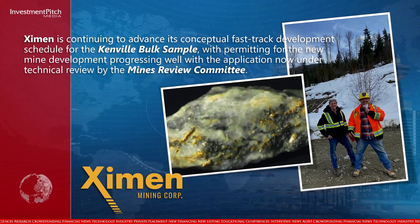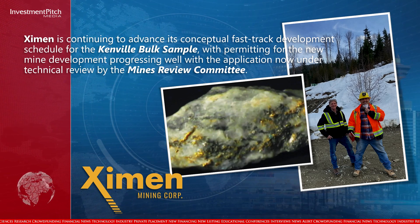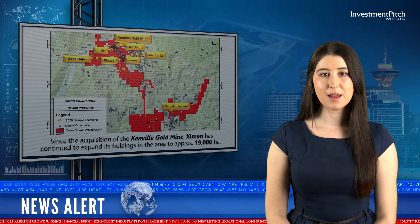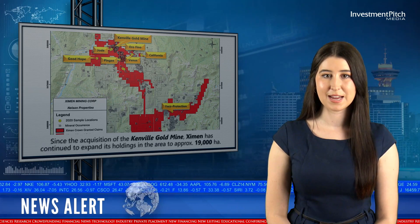Examen is continuing to advance its conceptual, fast-track development schedule for the Canville Gold Mine, with permitting for the new mine development progressing well, with the application now under technical review by the Mines Review Committee. Since the acquisition of the Canville Gold Mine, Examen has continued to expand its holdings in the area to approximately 19,000 hectares.